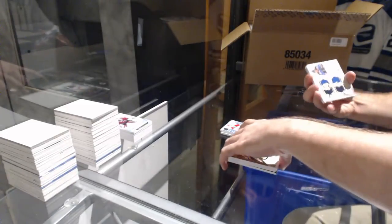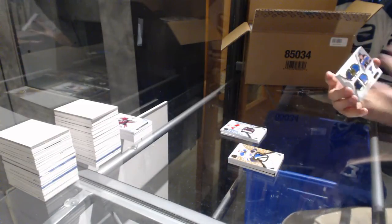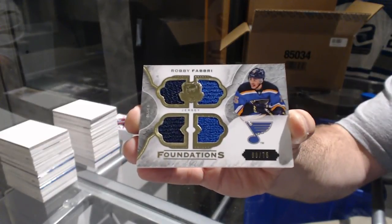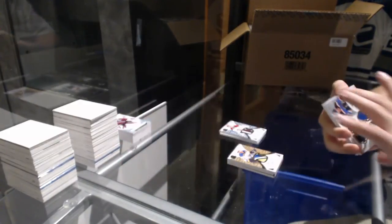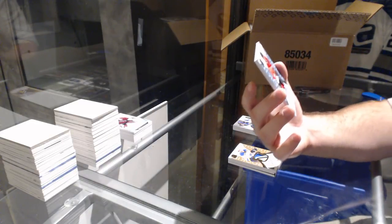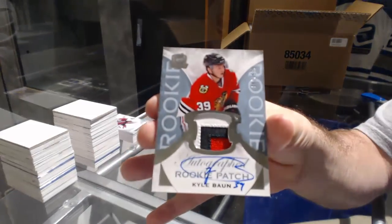I'll put this stick away so I can see that at the end. We got number 75 quad jersey Robbie Fabry for the Blues. And another three-color rookie patch auto 249 for the Hawks — Kyle Bond.